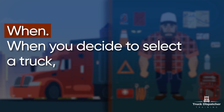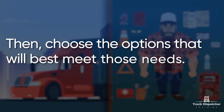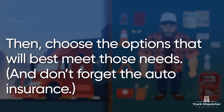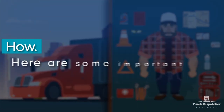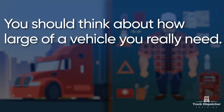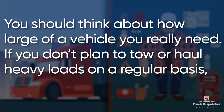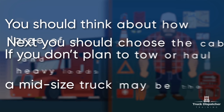When you decide to select a truck, always start with an honest evaluation of how you plan to use your new truck. Then choose the option that will best meet those needs, and don't forget the auto insurance. Here are some important factors for the right selection of trucks. You should think about how large a vehicle you really need. If you don't plan to tow or hold heavy loads on a regular basis, a mid-sized truck may be the best choice.